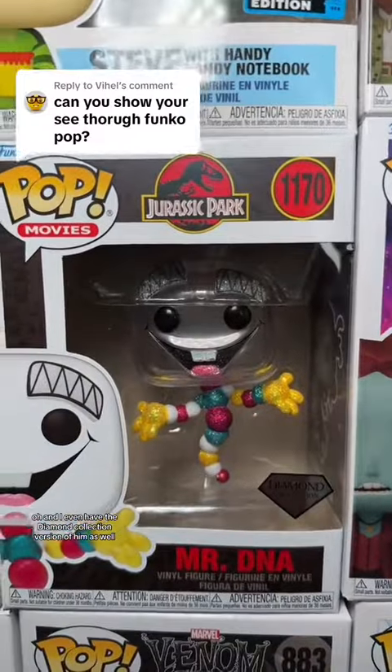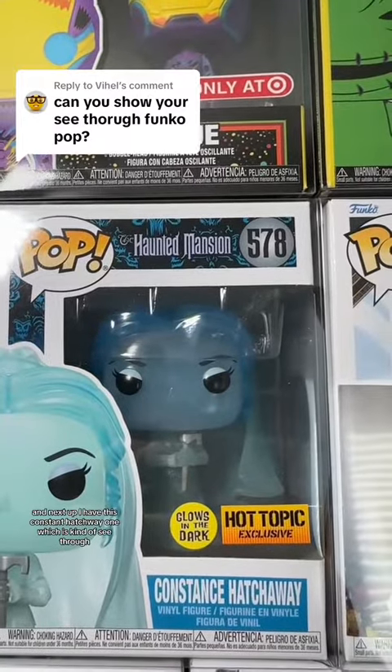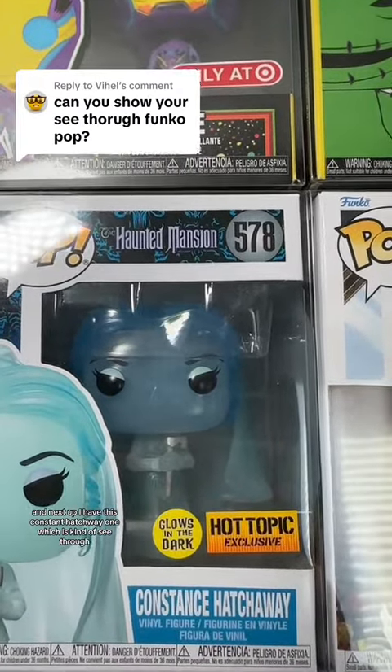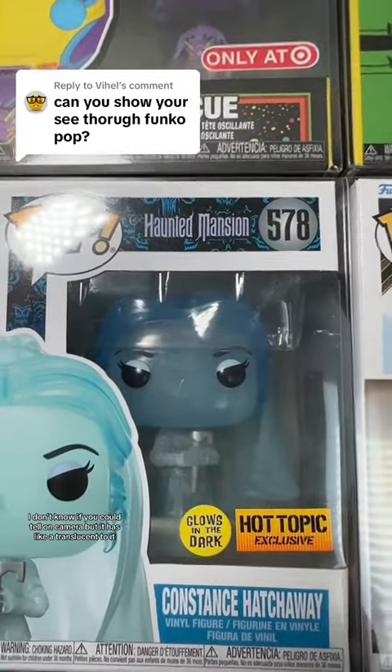I even have the diamond collection version of him as well. Next up I have this Constance Hatchaway one which is kind of see-through. I don't know if you could tell on camera but it has like a translucent quality to it.